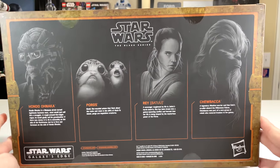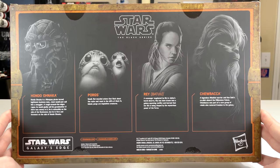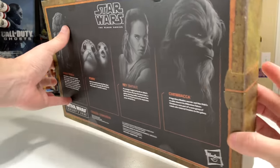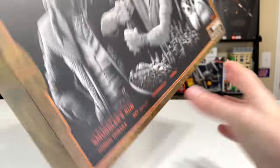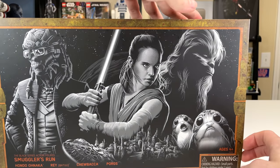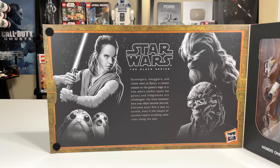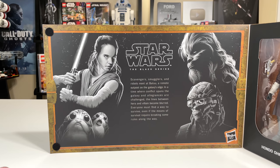The back gives you a bit of information, just like you would on a normal Black Series box, about the characters in the set. Galaxy's Edge and Hasbro logos on the sides. There's a front flap held together by little Velcro things, with a blurb that reads: 'Scavengers, Smugglers, and Rebels meet at Batuu, a remote outpost on the Galaxy's Edge — in a time where conflict spans the galaxy and allegiances are challenged, the lines between hero and villain become blurred. Everyone must find a way to survive, even if the means of survival require breaking some rules along the way.'